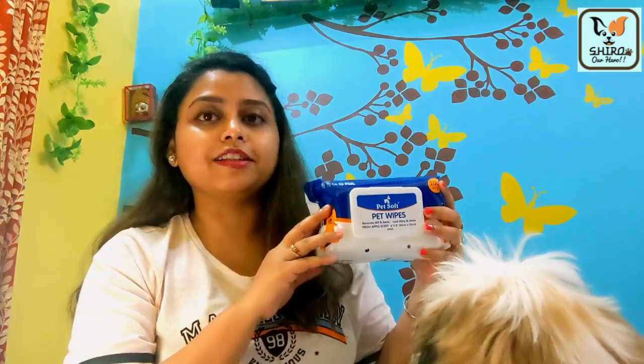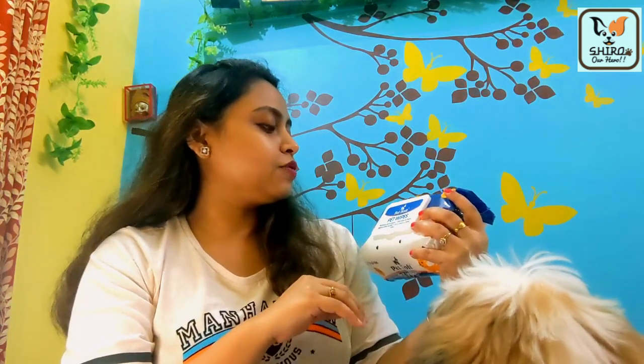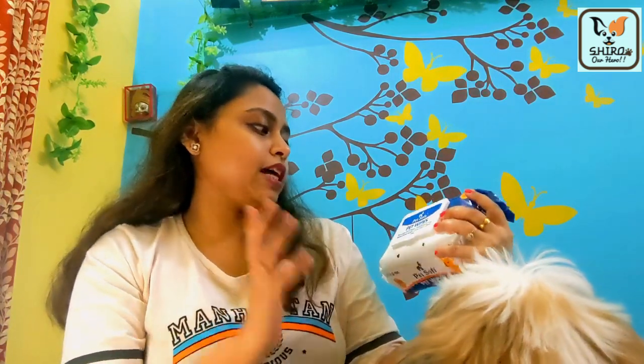The next product is Pet Soft Pet Wipes. Shiro is not exactly excited seeing these — he actually gets angry because he does not like being cleaned with wipes. Whenever he sees the wipes, he gets upset. These wipes remove dirt and leave the coat shiny and clean.